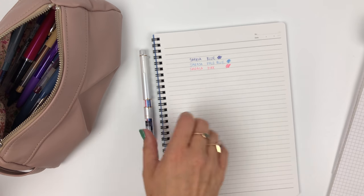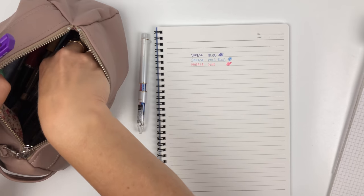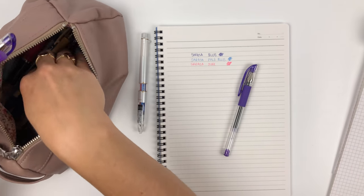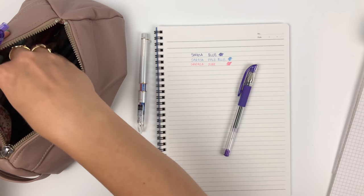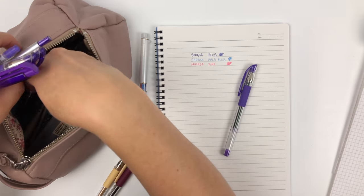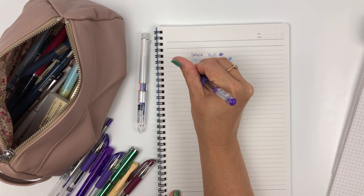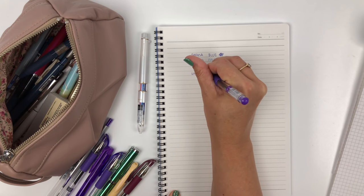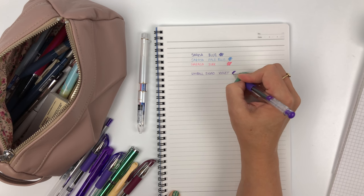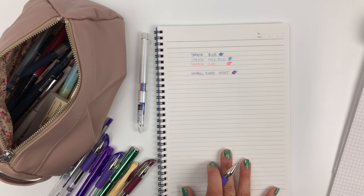The next pen is the Uniball Signo DX. I have a lot of variants, but specifically lately I've been loving the Uniball Signo DX in 0.38 violet. This is the color violet and I've been loving it so much lately — I've been using it more than my old favorite, bordeaux black.